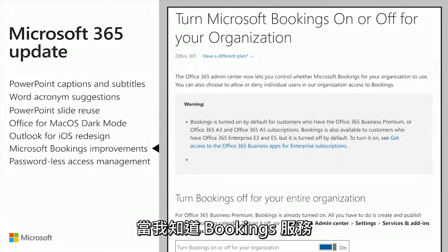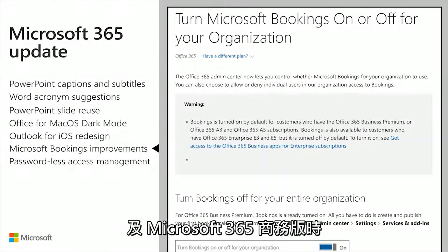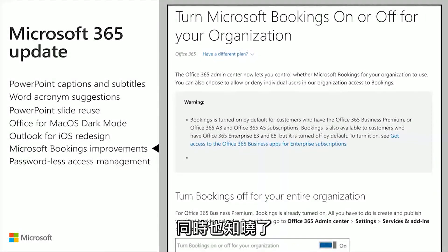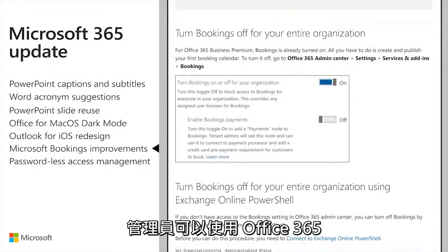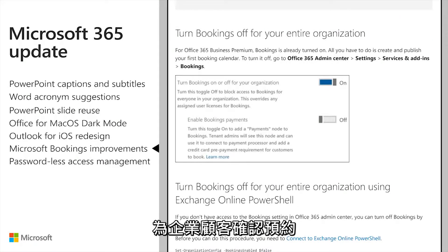While I knew Bookings was available as part of Office 365 Business Premium and Microsoft 365 Business Plans, I also learned that administrators can enable Bookings for Enterprise customers with the Office 365 or Microsoft 365 E3 and E5 plans.